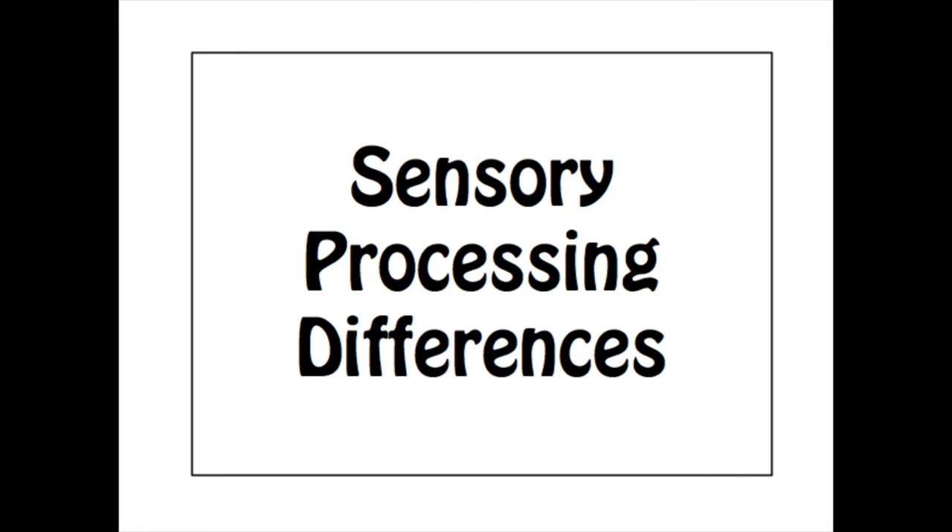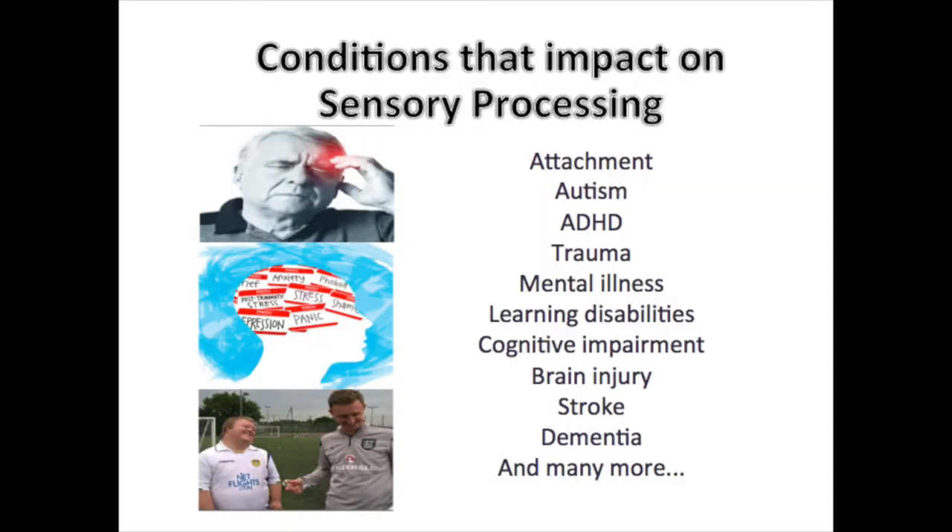There are a number of things in human experience that impact on the development of sensory integration. A few examples include experience of trauma in early life, poor attachment with parents or caregivers, and neurodevelopmental conditions such as autism, ADHD and learning disabilities. Later in life, mental health conditions, brain injury, stroke and dementia can also disrupt the sensory pathways.